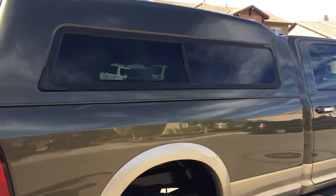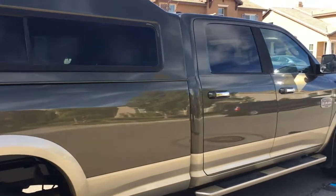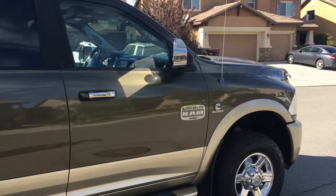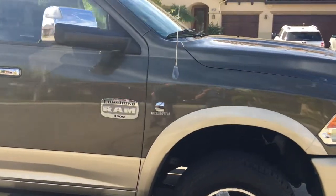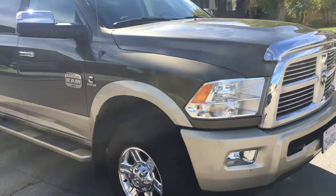It is the Cummins diesel with the 6.7 high output, and there isn't anything this truck hasn't been able to tow or pull or haul. It's just been a real workhorse for me, and I really hate to get rid of it, but times are what they are and I'm just not using it as much.